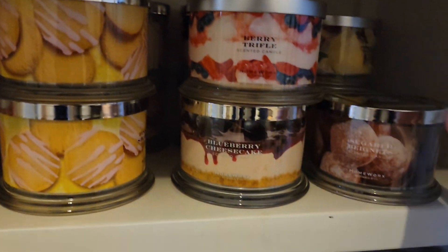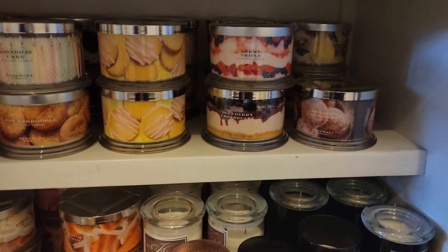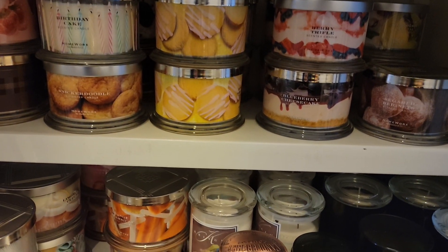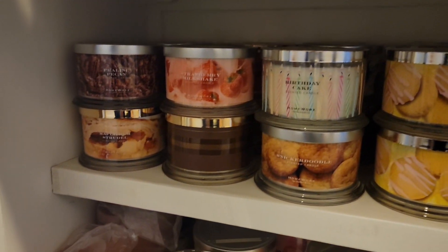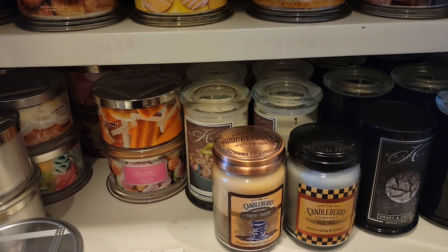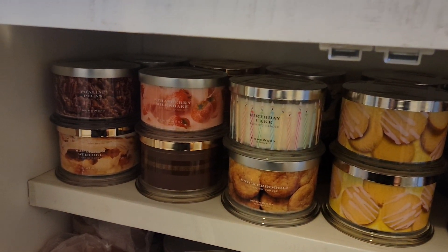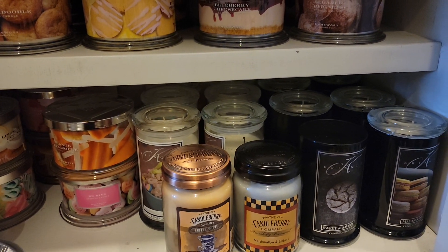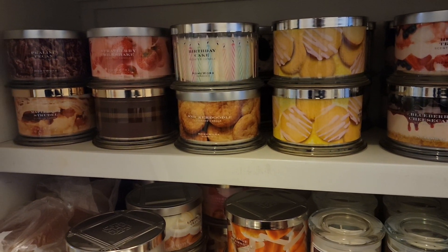So that is it for my candle collection. I do burn five candles at a time in the morning, usually five candles interspersed throughout all my downstairs. And then at about 11 o'clock I move on to my warmers. So there you guys have it — there is my candle collection and I'm sure I'm going to be obtaining more, just trying to pace myself.